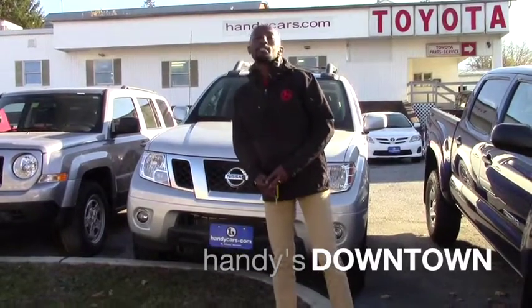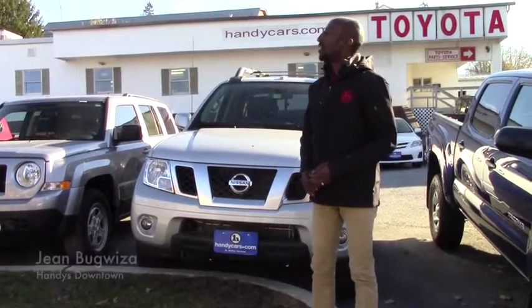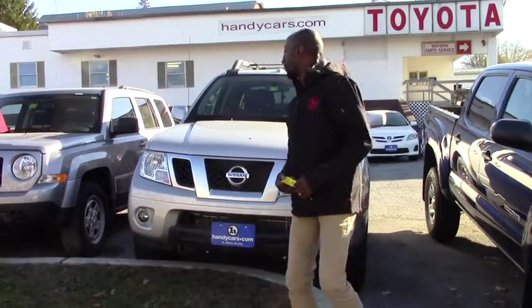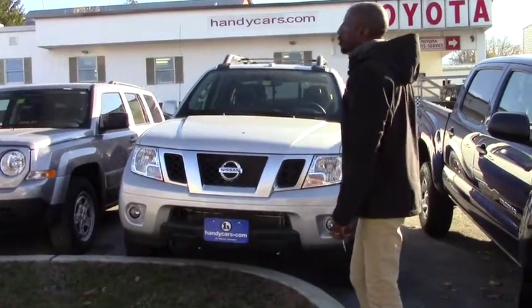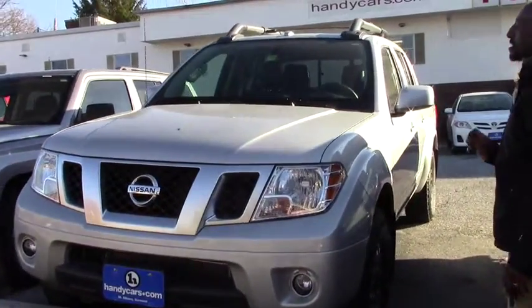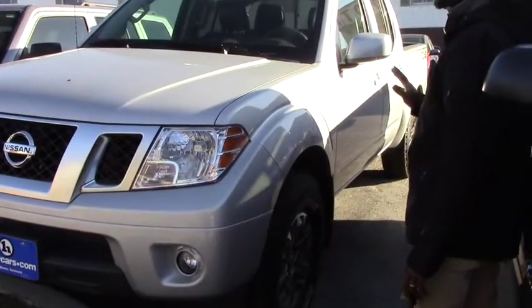Good morning, my name is Jean-Marie here at Henderson Town, and I want to show you this vehicle you are inquiring about. This is a 2016 Nissan Frontier. As you can see, this vehicle is still in great condition, in nice shape.